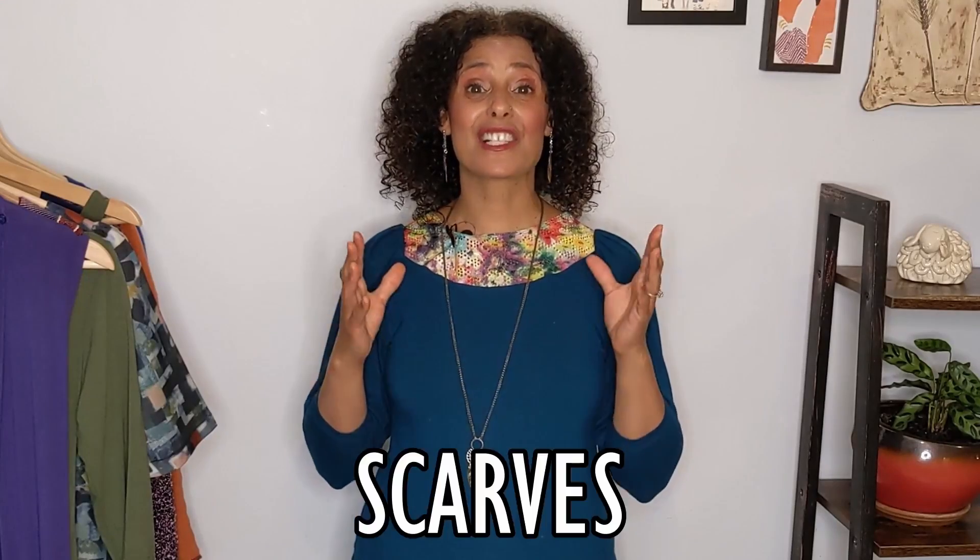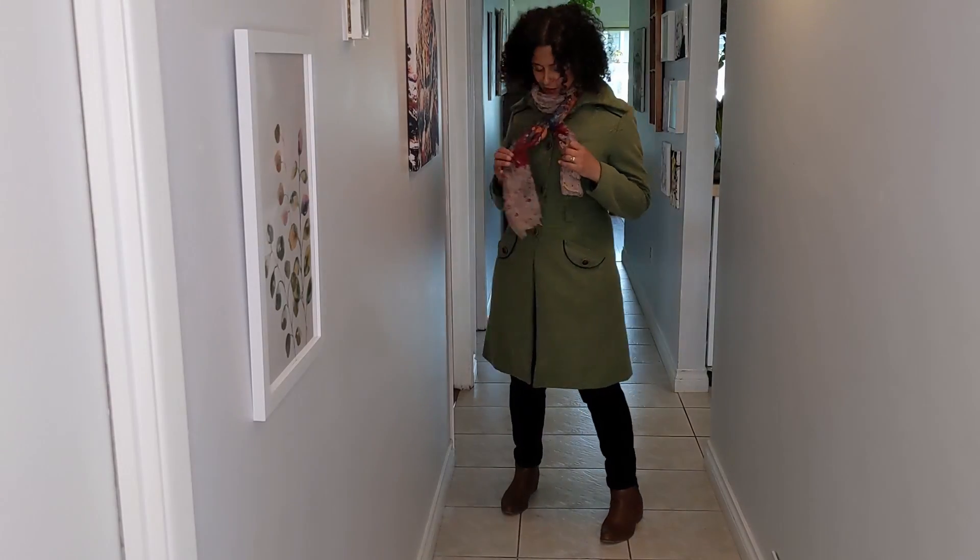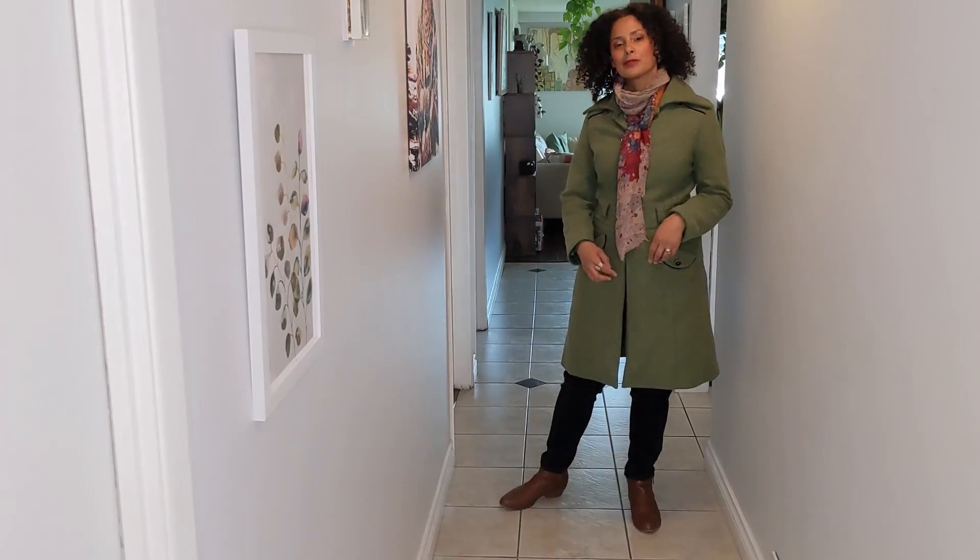Tip number 10 is scarves. I love wearing scarves — I love the fact that you can wear them all year long. You can wear them in the winter around your neck to warm you up, and in the summer with a nice sheer light fabric. They are so easy and add so much to an outfit. I enjoy wearing my scarf over a coat or blazer — it completes the outfit and adds a splash of color.